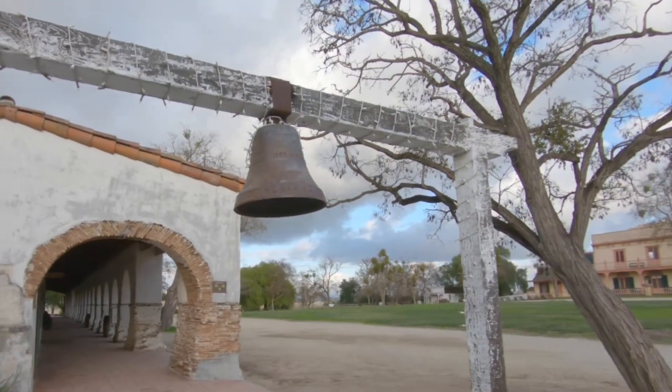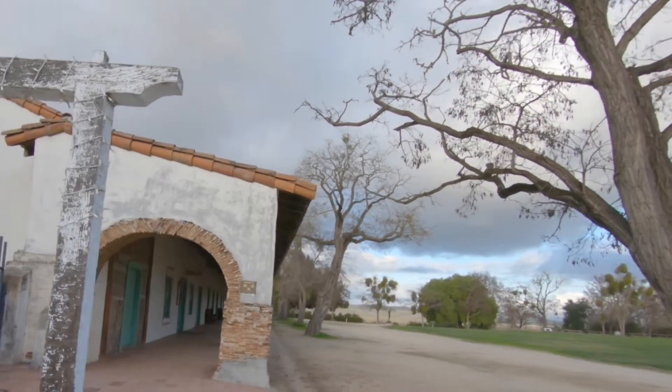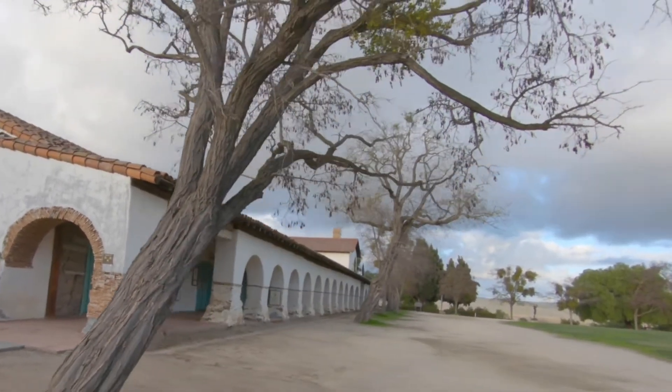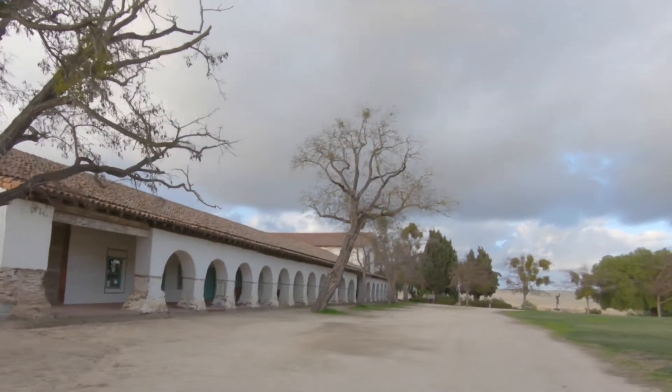The Mission Church was dedicated on June 23, 1812, and is the only three-aisle church of the 21 Mission Churches in California. The Mission itself became the hub of the community, and today much of the town's historical buildings still stand for visitors to enjoy.